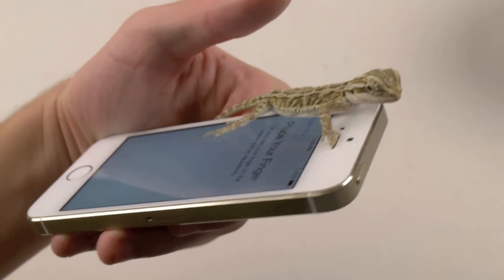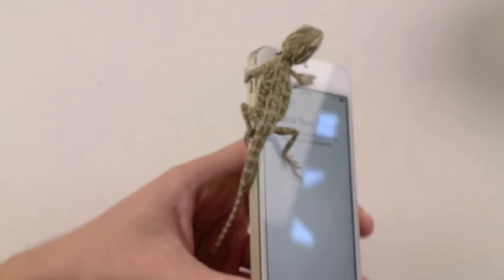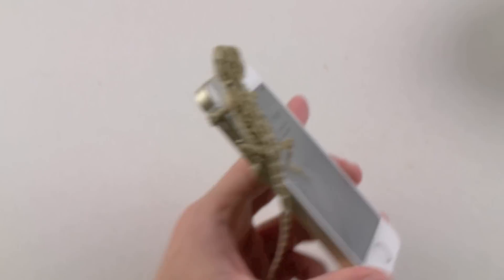Hey guys, TechRacks here. I just wanted to make this really quick video. I saw a video on YouTube with somebody using a cat to unlock the new iPhone 5S, and I wanted to give it a go with my lizard.